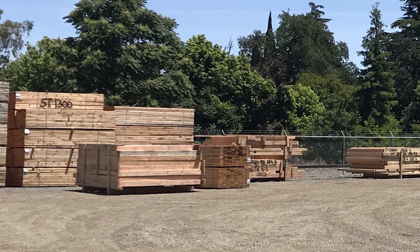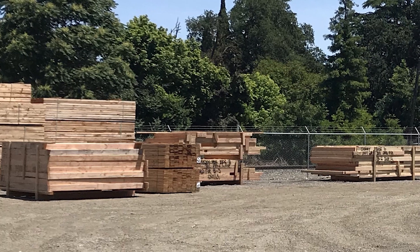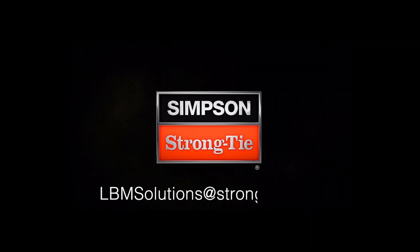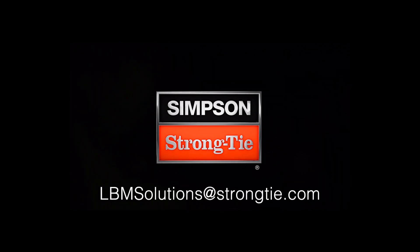Great work, Central Valley! To learn more about our panel solution technology, contact your local rep or email us at lbmsolutions@strongtie.com.